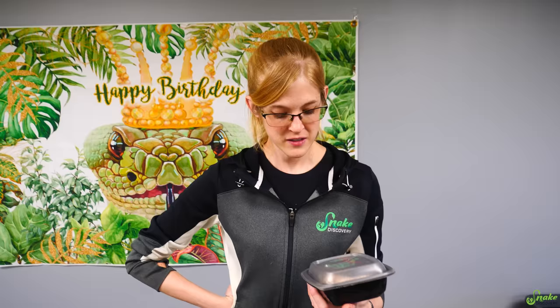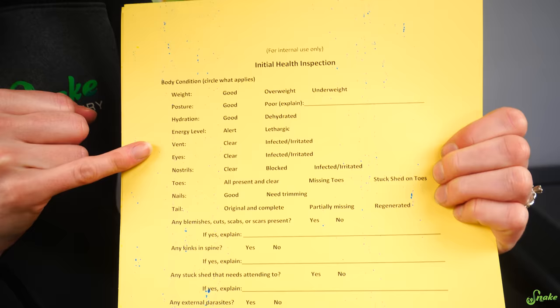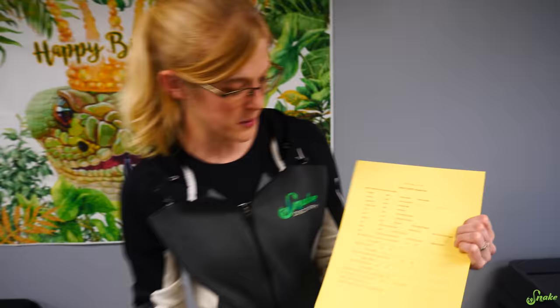We're going to do our health inspection, which looks at weight, posture, hydration, energy level, nostrils, and more. We also scan them for a microchip just in case, and check them for certain diseases. Our printer's a little on the fritz so there's some blue speckling on our health inspection forms.